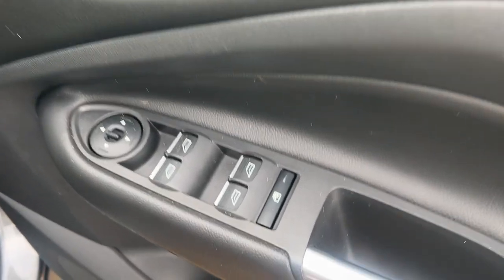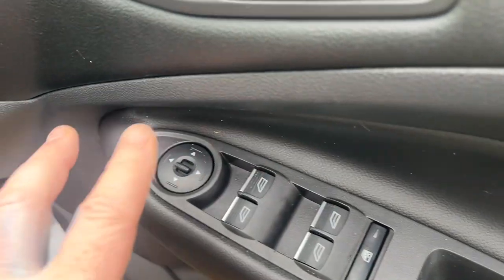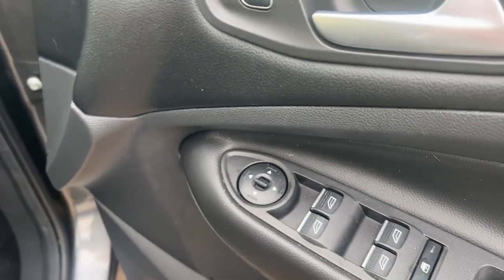Looking at the extras we have: electric windows all round, electrically operated, and heated door mirrors as well.